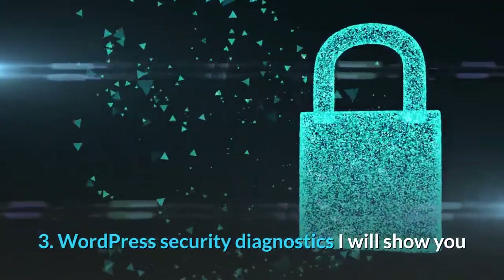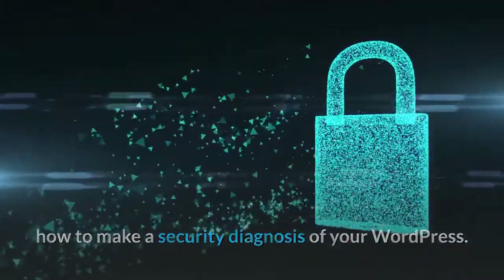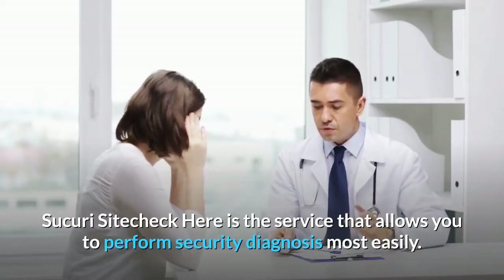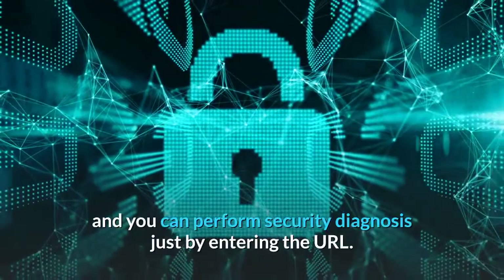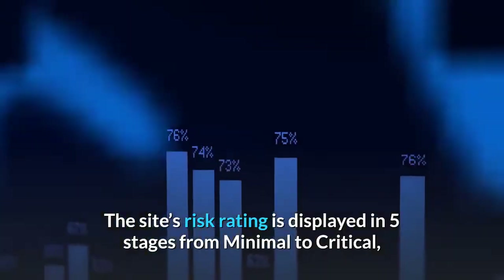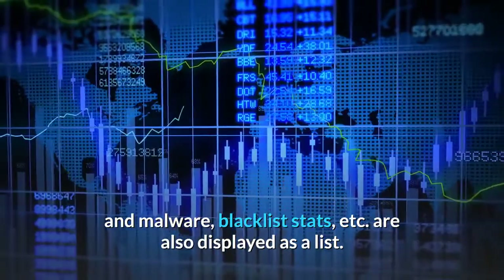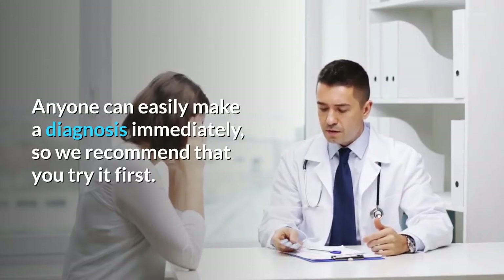For WordPress Security Diagnostics, here is the service that allows you to perform a security diagnosis most easily: Securi Site Check. It is a service provided by security company Securi, and you can perform a security diagnosis just by entering the URL. The site's risk rating is displayed in five stages from minimal to critical, and malware, blacklist status, and more are also displayed as a list. Anyone can easily make a diagnosis immediately, so we recommend trying it first.